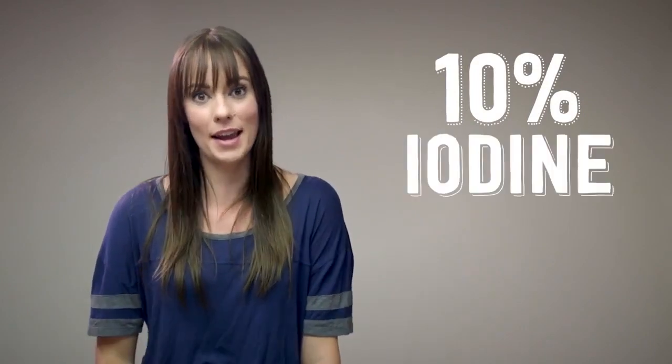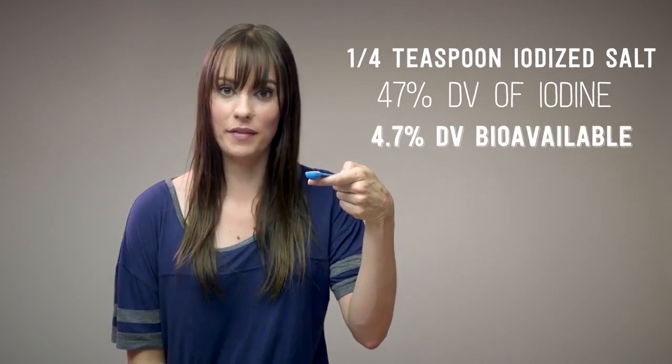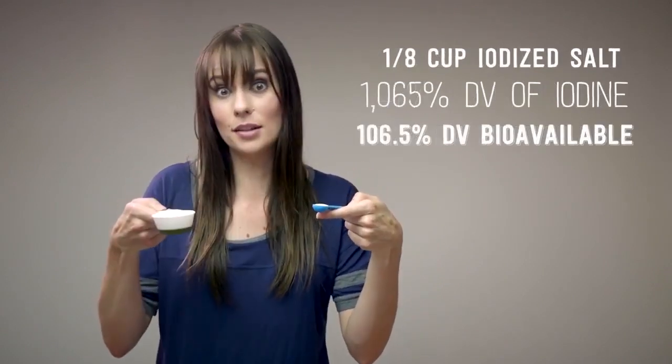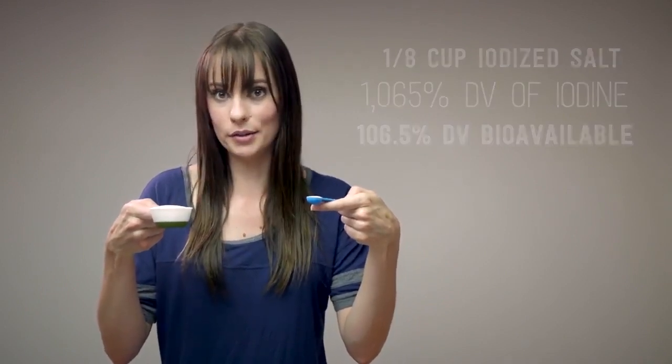Not so fast. 1924 was a long time ago, and science has since discovered that our bodies can only absorb about 10% of the iodine they add to salt. Only 10%. Looking at the numbers, you might expect to get all the iodine you need with this much salt — the iodine's there, but it isn't bioavailable. You'd actually have to eat this much to get what you need. That's a lot of salt, and iodized salt isn't exactly health food store quality salt.